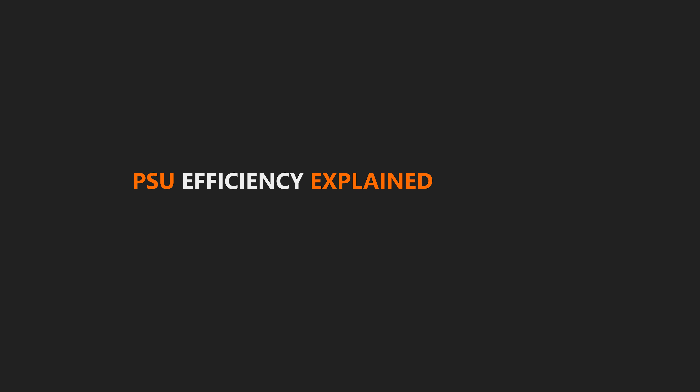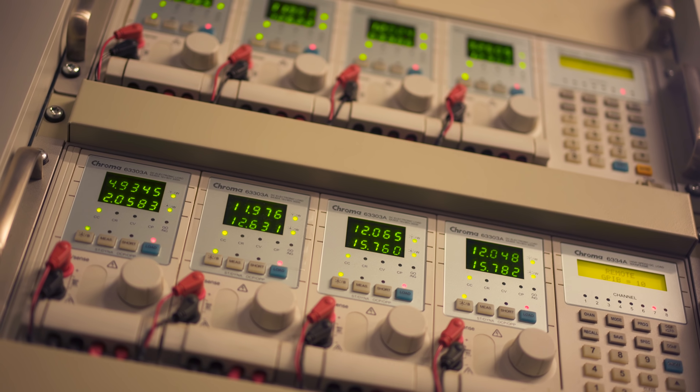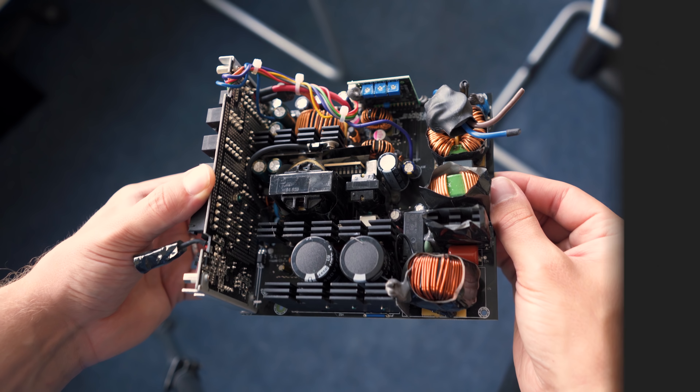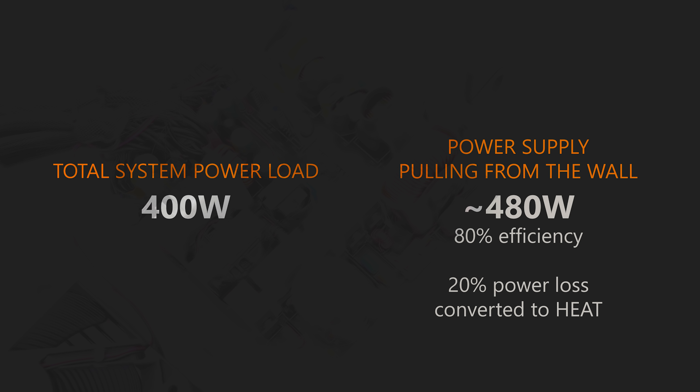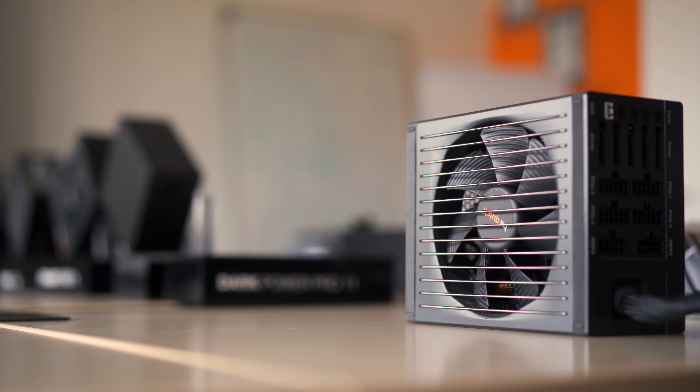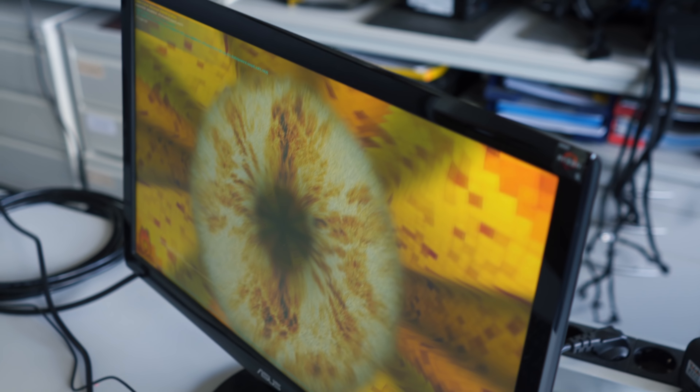Efficiency is a key element in choosing a power supply. It's determined by how much input power is needed to supply a given output power amount. For example, even though your components may require 400 watts, an inefficient power supply may need to draw up to 500 watts from the wall, while a more efficient one may only need 450 watts. Over time this makes a big difference, and more efficient power supplies will run quieter and cooler because less power loss is converted to heat. We're now doing power supply efficiency testing — comparing a gold-rated power supply versus a bronze.